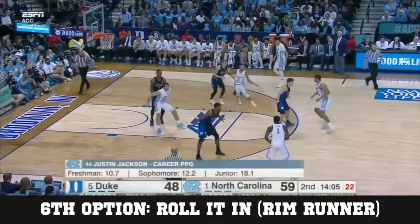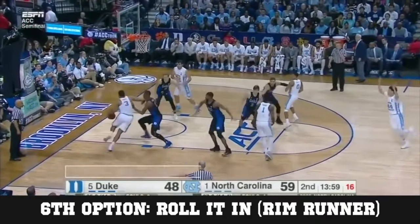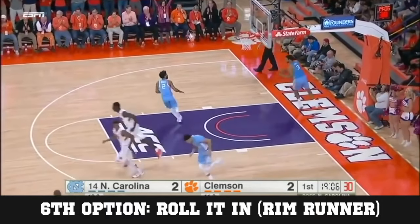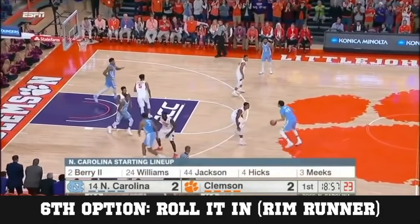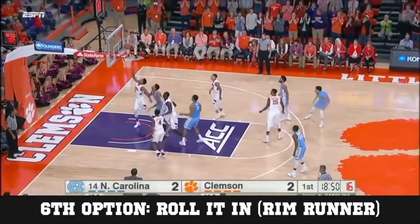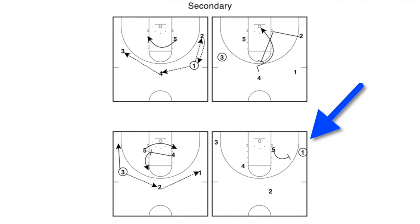Our sixth option is to throw it into the rim runner or roll it into the rim runner. There's that screen on the baseline and we're going to hit him on the other side. We don't really have any good clips of Carolina doing this, but basically you're going to go through the entire play, and once you get that screen on the backside, you're going to roll it over into him. He was open here but they gave it to the trail man instead. Lastly, we're going to flow directly into low to high. After we go through it, you get that low ball screen, the point guard dribbles down there, gets the low, and if it's not there, he kicks it out.